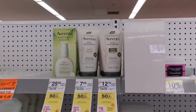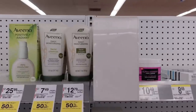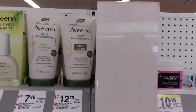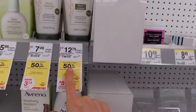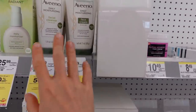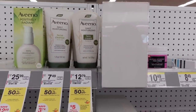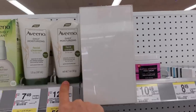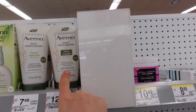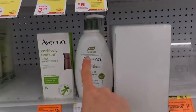Walgreens has the Aveeno daily moisturizing face cream on sale — this is what I'm currently using as my moisturizer. They're doing a deal where you buy one and get $1.50 off. I wonder if you can mix and match. And if you're sensitive to niacinamide or hyaluronic acid, this is free of those. This is also the facial cleanser I used this morning — $11.79.